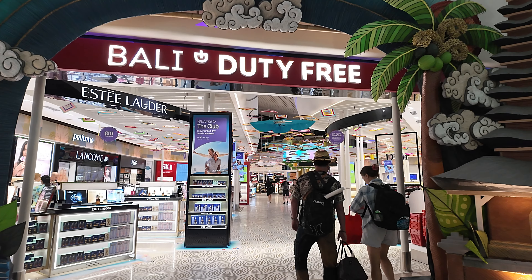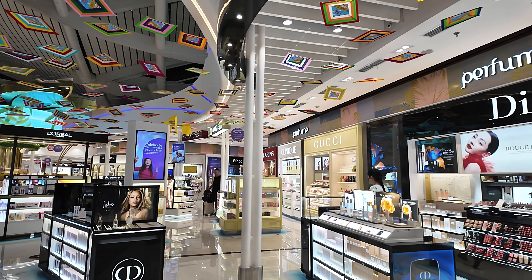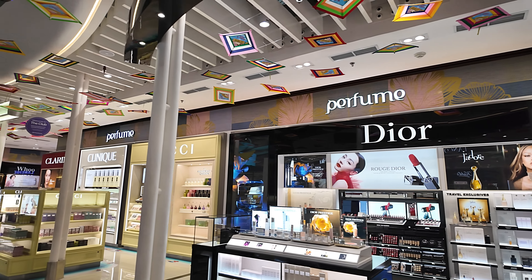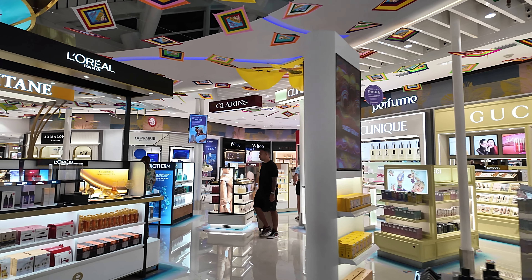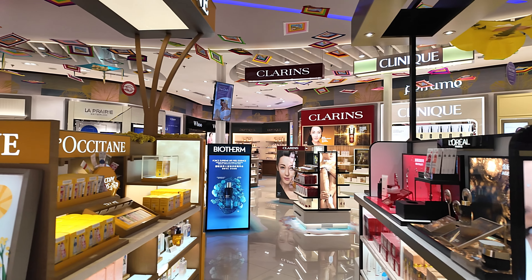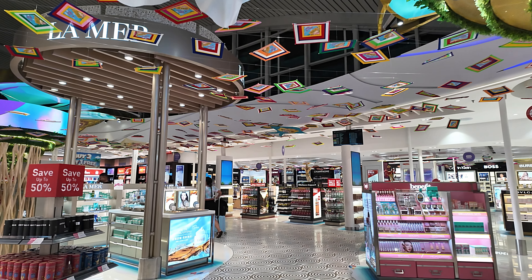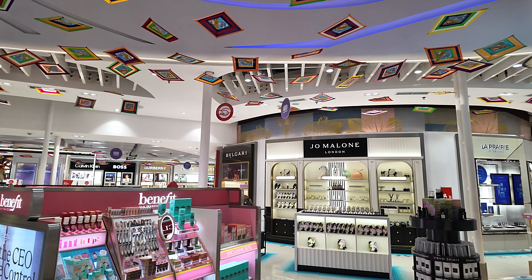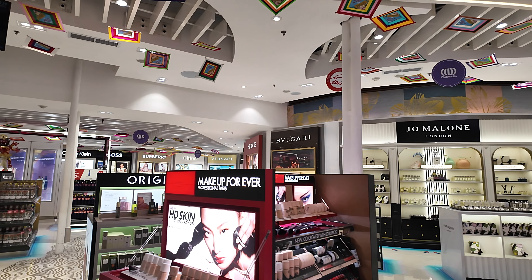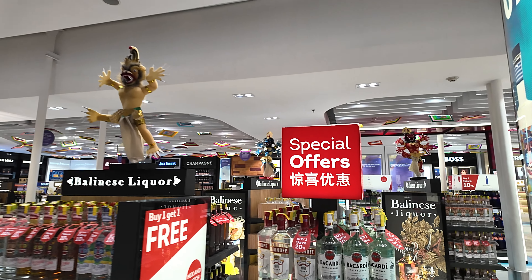Here's the start point as you leave immigration into the Bali duty-free. We have all the perfumes and things on the left — lipsticks, cosmetics — and perfumes again on the right with all the big names and big brands. There's L'Oreal Paris with samples, and Jo Malone London in the back there, Benefit San Francisco, Origins, Burberry, Chloe, Versace — it's all here.